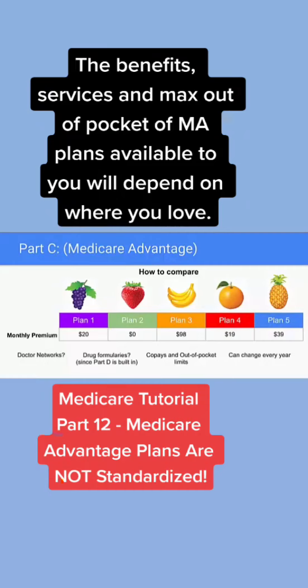Medicare Advantage plans all have a similar framework in the sense that they have a monthly payment, they have a network, they help with prescription drugs, they have a set of copayments, but they are all different. There are some plans that actually, in some areas, have a zero premium. Some are more expensive. So it's a little bit more difficult to compare Medicare Advantage.